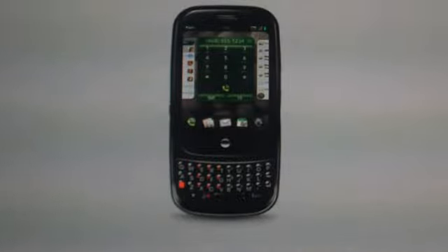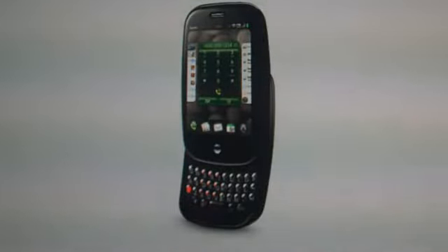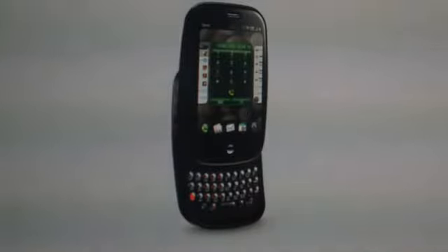Just because I am doing this video does not mean that I will own a Palm Pre. I still love my iPhone. Just doing a quick video on what I'm thinking of the Palm Pre.